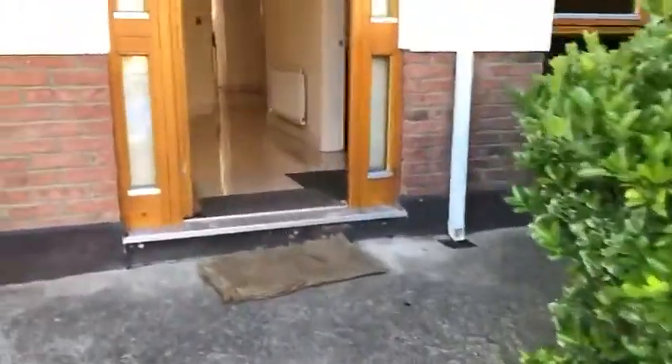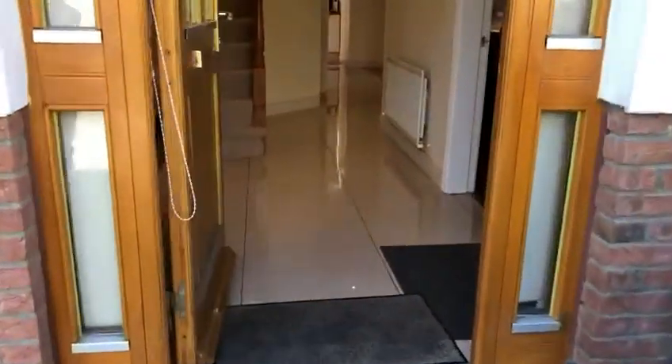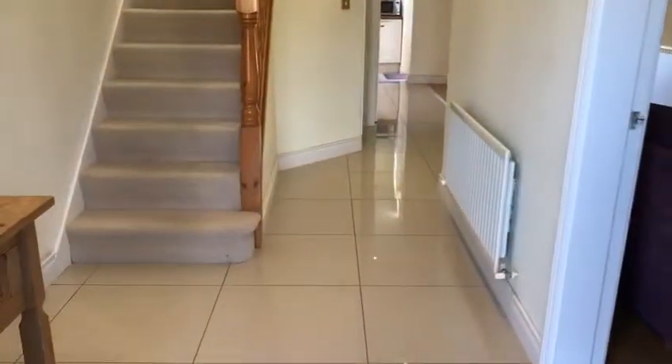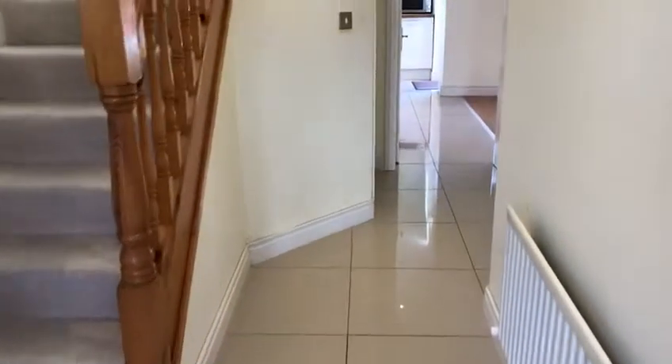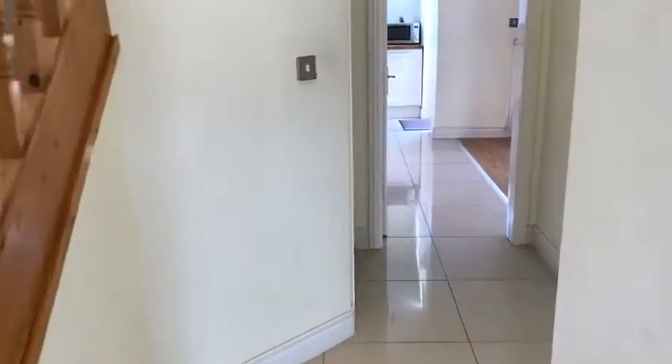As you can see the house throughout is in fantastic condition. As you come into the hall it's tiled throughout. You have a guest WC, carpet on the stairs and landing, and a nice spacious hall.